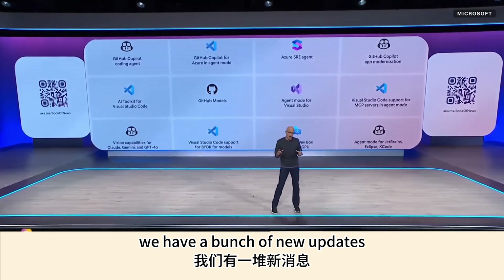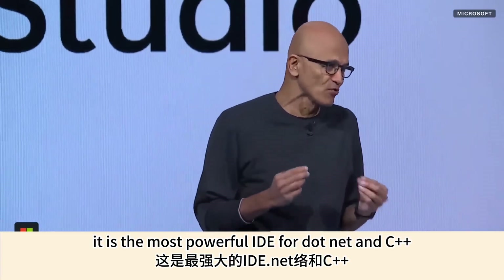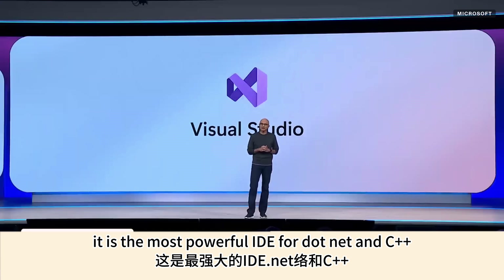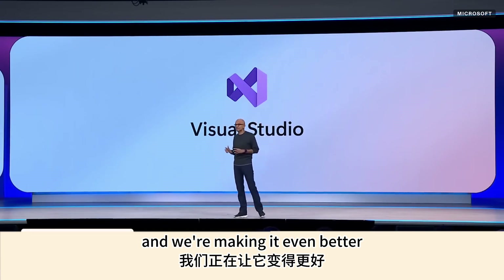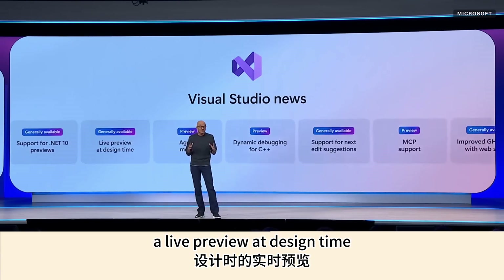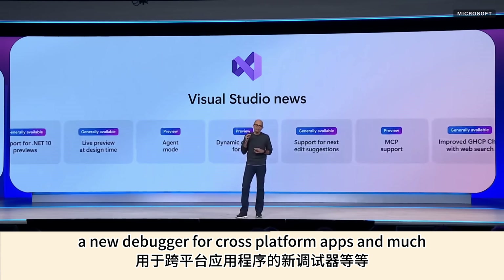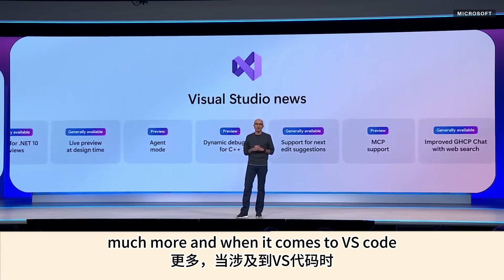We have a bunch of new updates we are rolling out at Build, starting with Visual Studio. It is the most powerful IDE for .NET and C++, and we're making it even better: .NET 10 support, a live preview at design time, improvements to Git tooling, a new debugger for cross-platform apps, and much more.